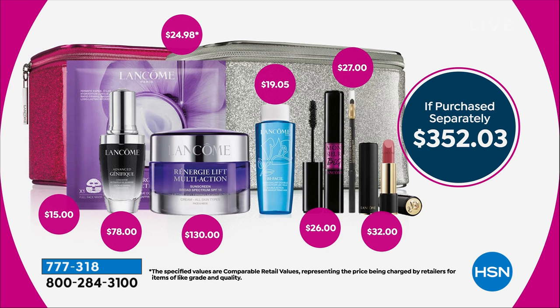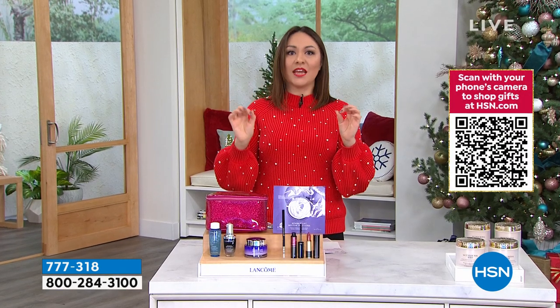We're getting the beautiful lip color — La Absolute Rouge Cream in Exotic Orchid. That's moisture and beautiful color payoff. And we're also getting the beautiful face mask in the Rennergy as well — another $25. Let's do some math: $352 and some change.